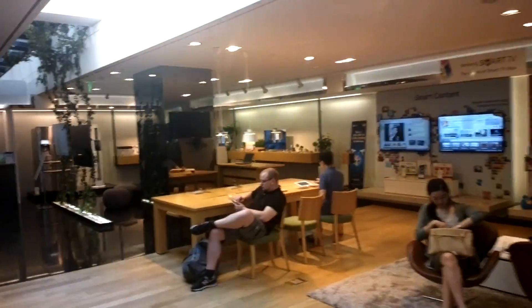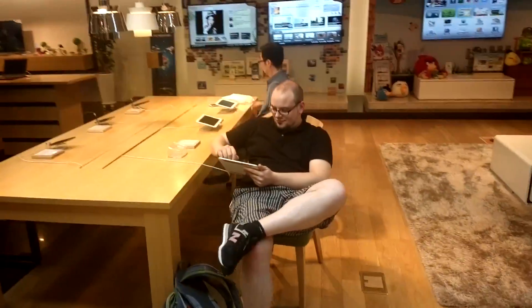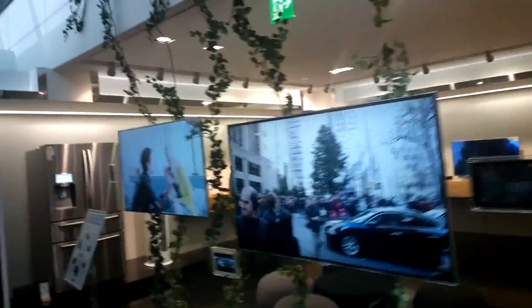We have all the new smart TVs here. You can see this is Holger from PC-Max playing around with the Samsung Galaxy Note 10.1. We have a bunch of other smart TVs.